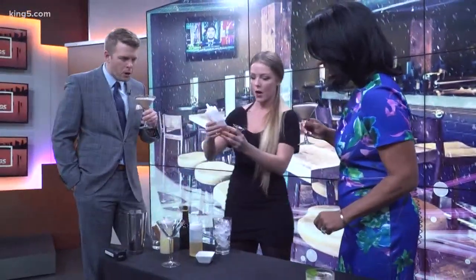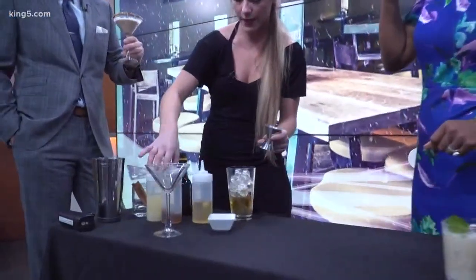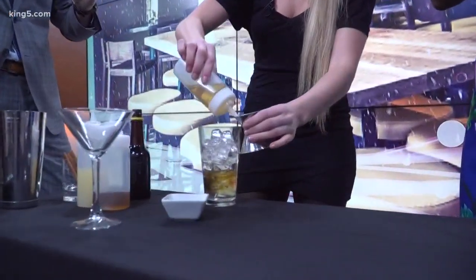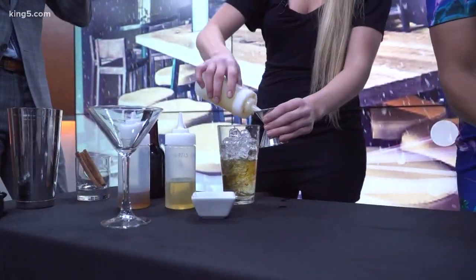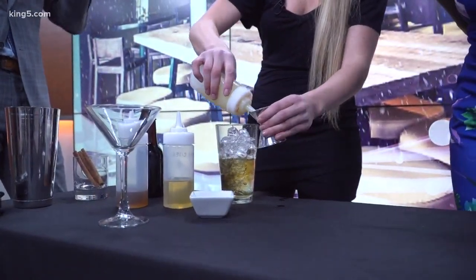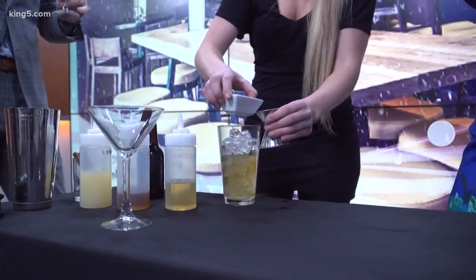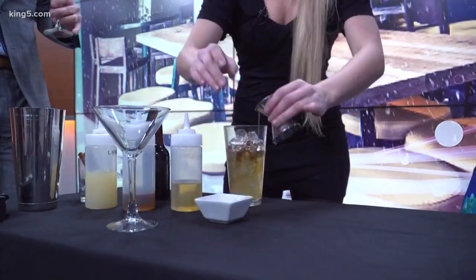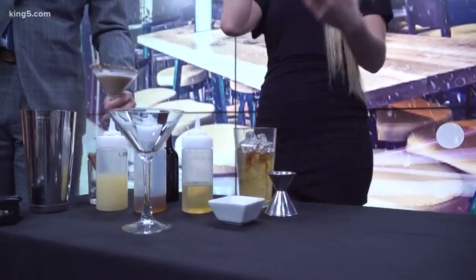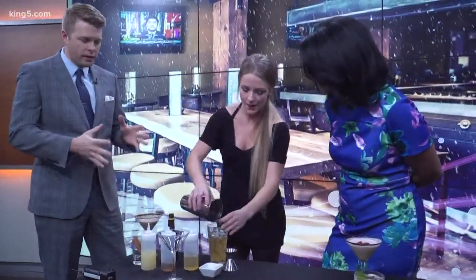I'm a bourbon girl, so this was my choice for us this morning. So we're going to do two ounces of bourbon, and then we're going to do an ounce of apple cider — two to one. We did a half ounce of lemon sour, and then about three quarters of an ounce of real maple syrup. You could even do this warm — use warm apple cider to make it a warm cocktail, almost like a hot toddy.